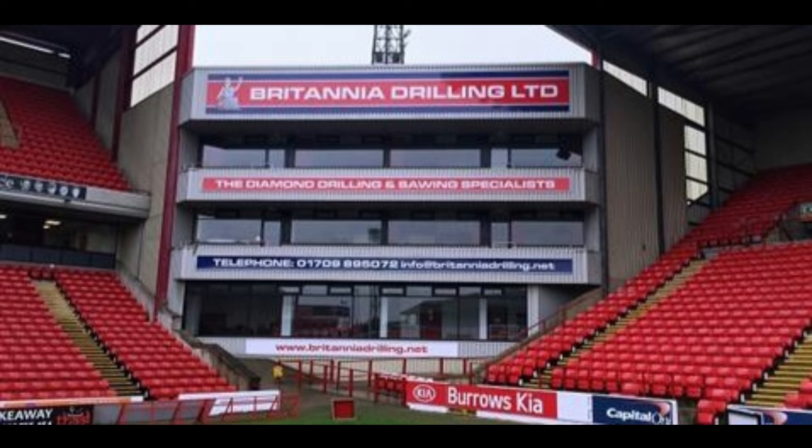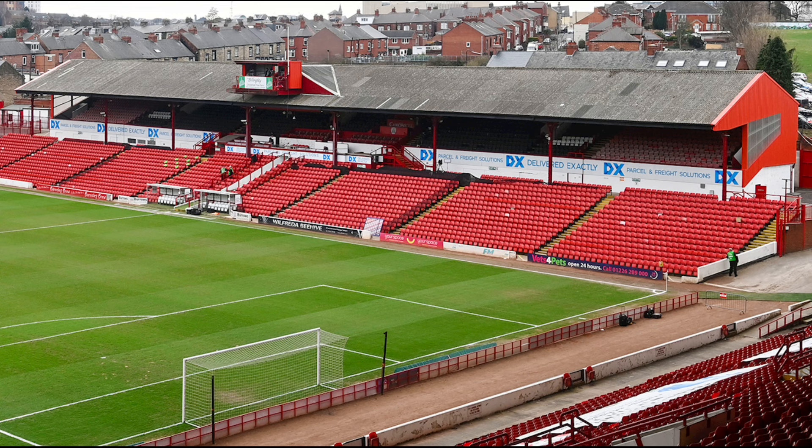Oakwell was the first stadium in English football to have a designated stand for disabled supporters. The record attendance at Oakwell came on the 15th of February 1936 against Stoke City in the FA Cup — 40,255 people attended. The highest ever league attendance came on the 9th of October 1948, a Division Two match against Sheffield Wednesday, with 35,308 in attendance. Barnsley's biggest ever victory at Oakwell came on the 28th of January 1899 against Loughborough Town, winning nine goals to nil. Their biggest ever loss at Oakwell came against Chelsea on the 24th of August 1997, beaten six goals to nil. The current capacity of Oakwell is 23,287.